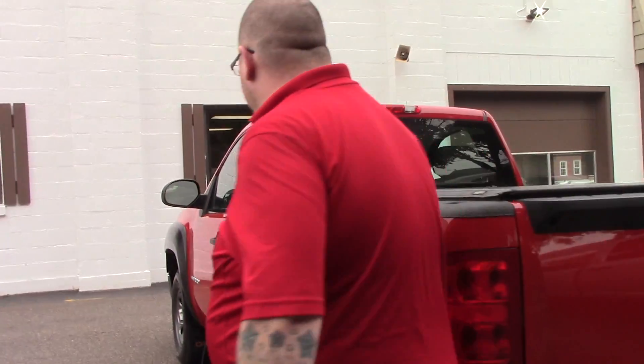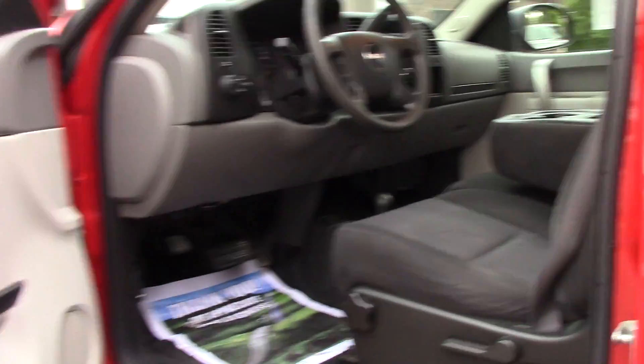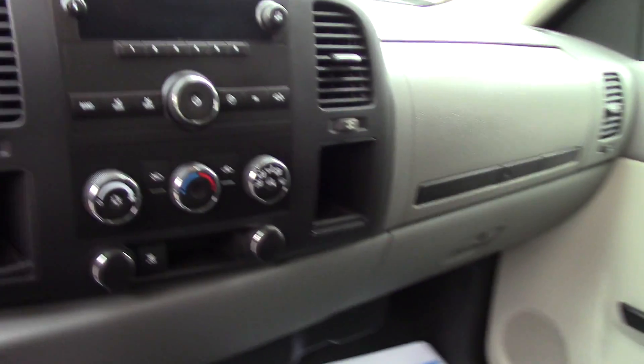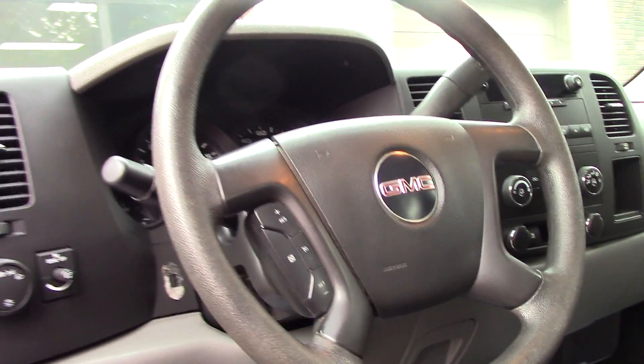Coming around up to the front so you can get a look at the interior — this vehicle has a black cloth interior. You've got all-weather floor matting throughout, so you don't have any carpeting to worry about getting stained or ripped. You've got your standard AM/FM radio with easy-to-use climate controls, cruise control options on your steering wheel, and just there in the center console is your 4x4 controller.